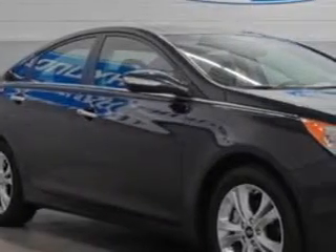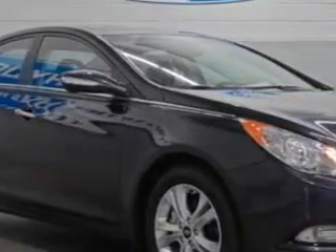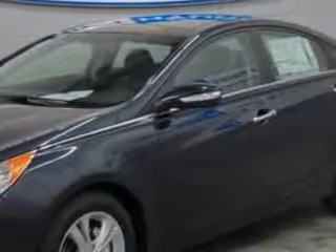You will love this Pacific Blue Pearl 2013 Hyundai Sonata sedan, equipped with a 4-cylinder engine and an automatic transmission.